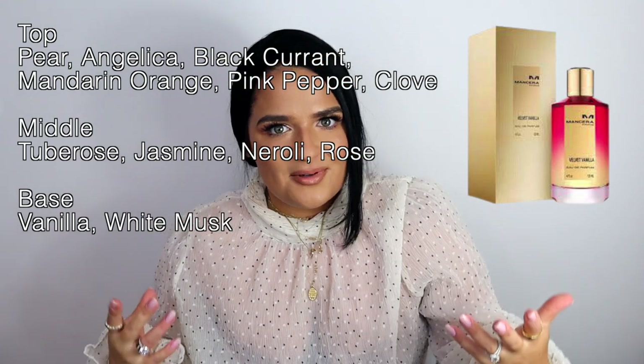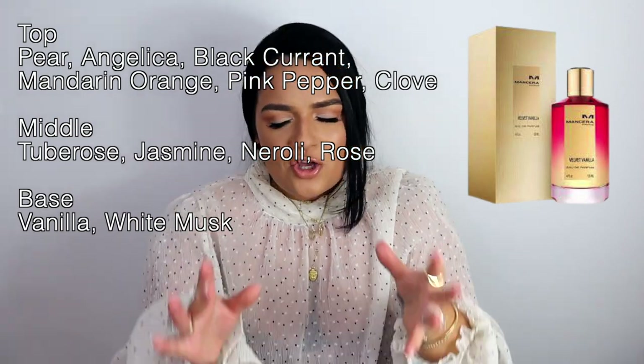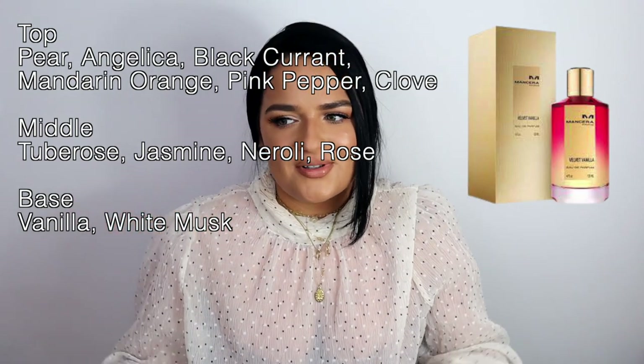Next, one of my favorites: Mancera Velvet Vanilla. You might think, 'oh, sweet nice vanilla' — no, no. This is a very bubble-gummy tuberose at its best: super strong, super potent, very in-your-face, but extremely girly and feminine, which I absolutely love. You definitely get a strong vanilla dry-down, but this tuberose is done to the most bubble-gummy version it can have — super sweet, definitely not dusty, very contemporary.